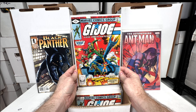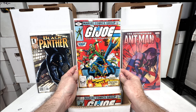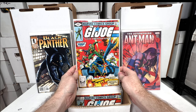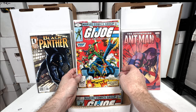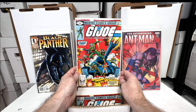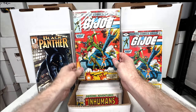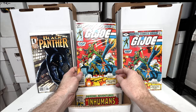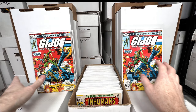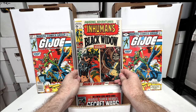Black Panther number one. GI Joe number one — GI Joe and X-Men were probably my two favorite comics as a kid. I love this key issue; if I see it for five bucks I'm picking it up. Another copy of number one — I think that's the newsstand and that's the direct edition. I think I have five or six copies. Such a great comic.